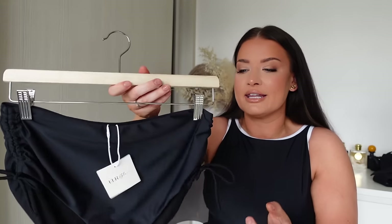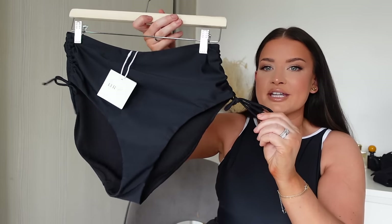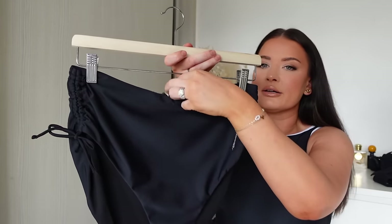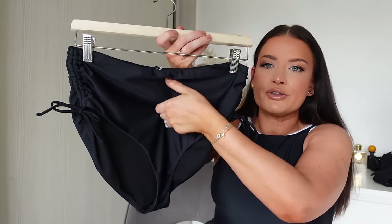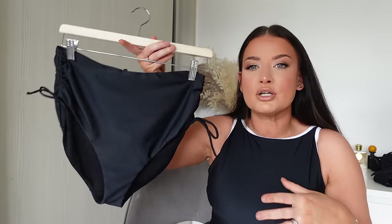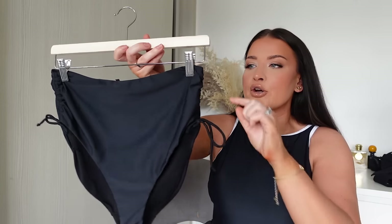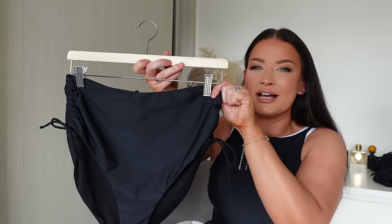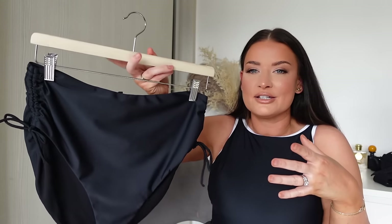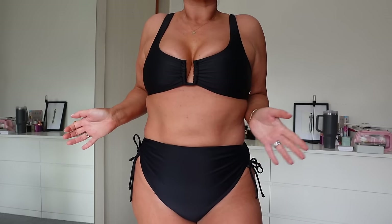This bikini bottom is a bit more full-coverage and modest, but you can still tan in it. It's high-waisted and because it has a tie side it ruches, giving you flattering movement of fabric over the lower tummy. It's perfect if you want a high-waisted bottom that enhances your shape without any overhang roll.